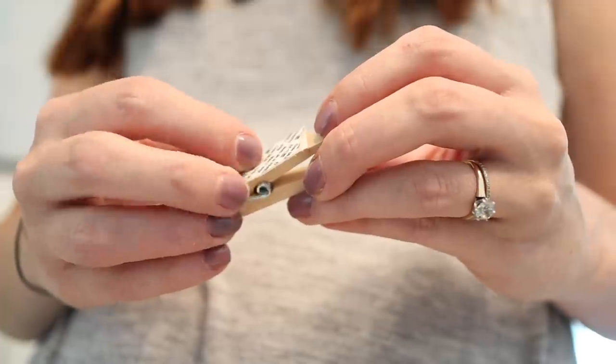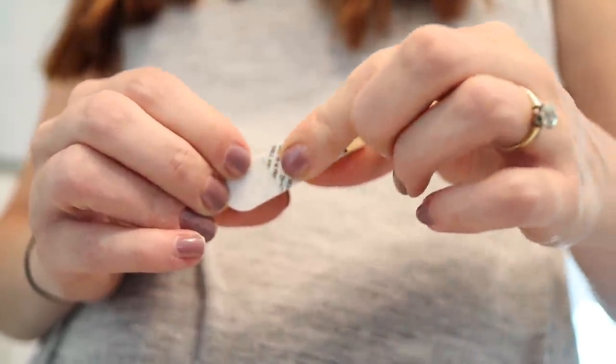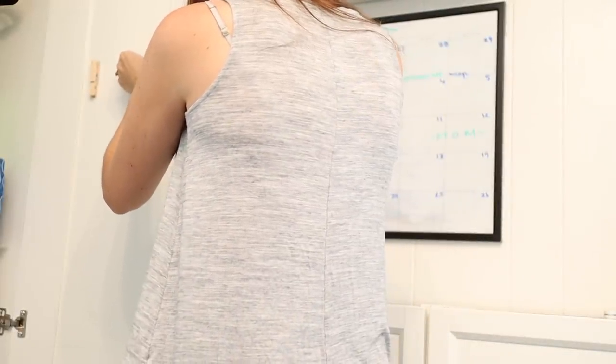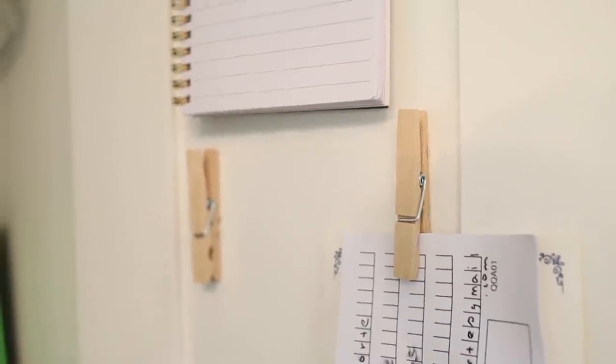Another thing that our kitchen counters always seem to accumulate is paper — coupons, receipts, pieces of mail, and whatever. One trick I use is to attach command strips to clothespins and then stick these on the inside of cabinet doors. This way I have a really quick place to clip all my little odds and ends of paperwork. It literally costs less than a dollar and it's a quick way to clip any paperwork up and out of the way.